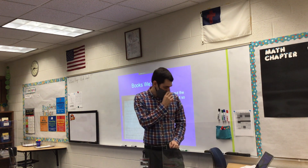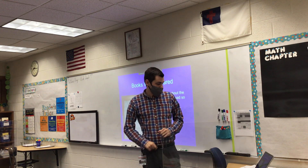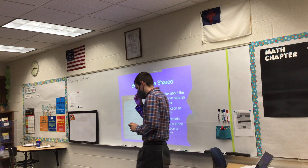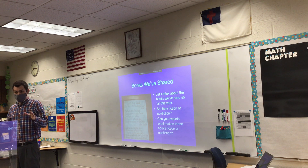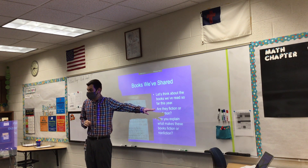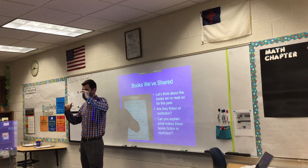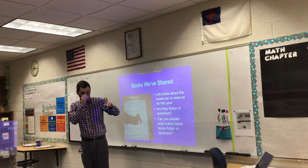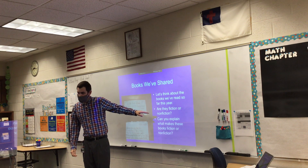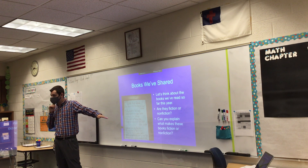Moving right along. Let's think about the books we've read so far this year. Are they fiction or nonfiction? Can you explain what makes these books fiction or nonfiction? In your mini-lesson response section of your notebook, think about those books you've read so far this year — and if you've done summer reading, include those books too, since the school year is only about two weeks old. Tell me whether they're fiction or nonfiction, and tell me why.